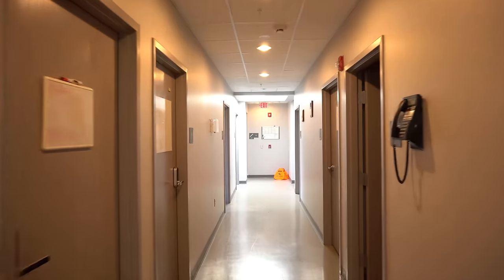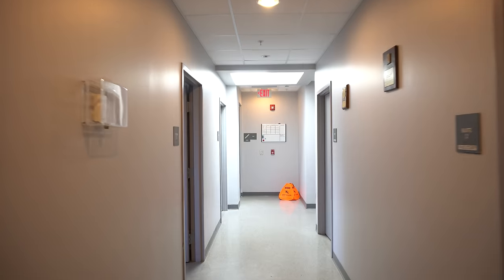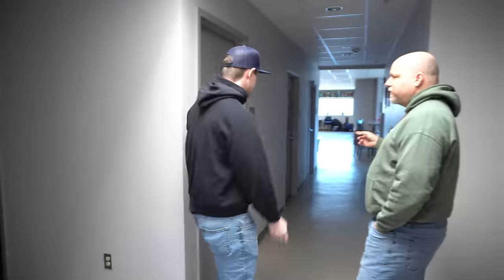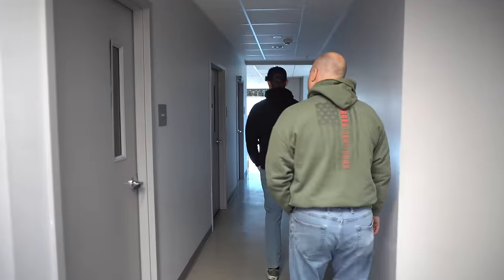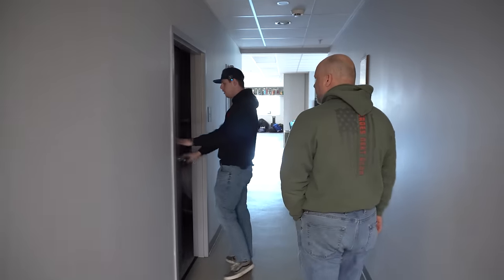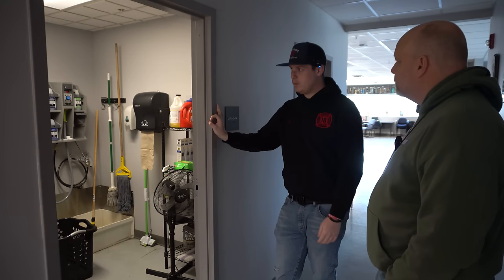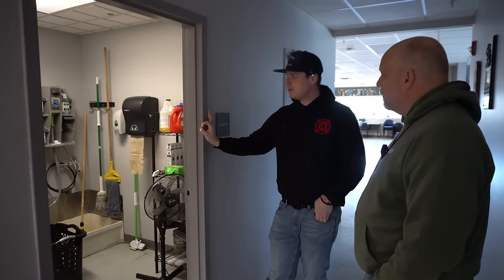This whole hallway has the 12 different bunk rooms, all very similar except for the two bigger end rooms. We also have in-house laundry — they don't have to go to a laundromat. They can do personal laundry here, and downstairs we have a gear dryer and washer as well.